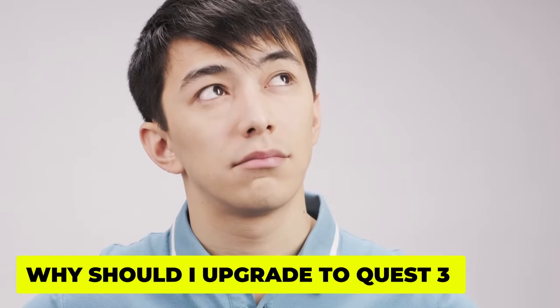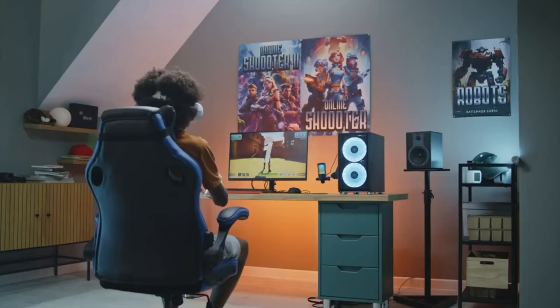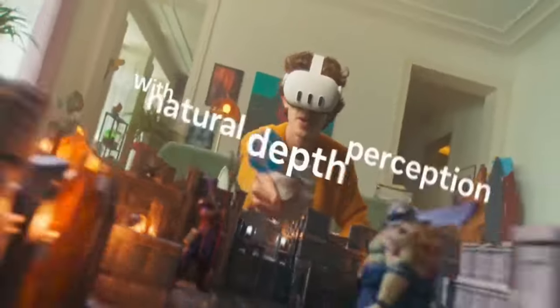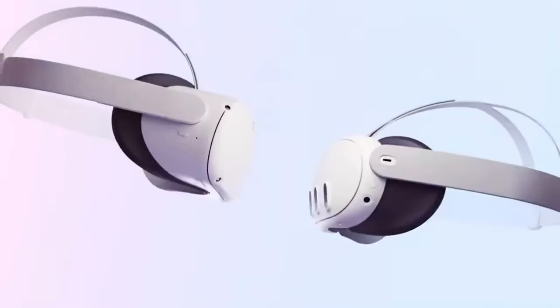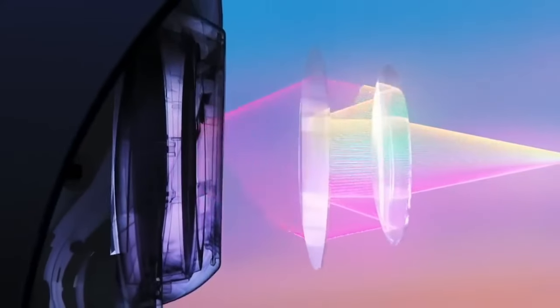Why should I upgrade to Quest 3? Now you might be thinking, I already have a Quest 2 — do I really need to upgrade? Well, my gamer friends, think of it this way: the Quest 3 isn't just an upgrade, it's an evolution. It's about embracing cutting-edge technology and unlocking a new dimension of gaming. With the Quest 3, you'll be at the forefront of virtual reality innovation. You'll have access to the latest games and experiences optimized specifically for this new platform, taking full advantage of its advanced features and pushing the boundaries of what's possible in VR.